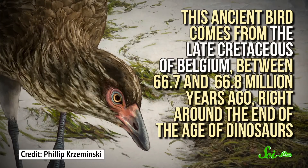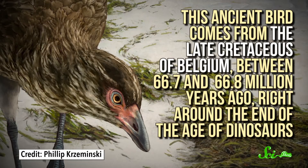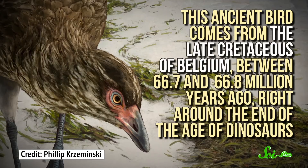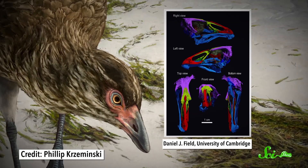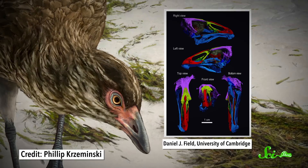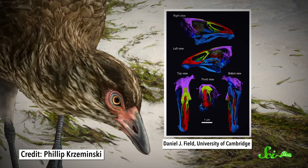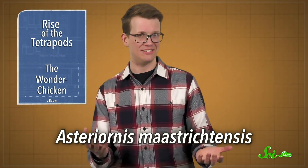Meanwhile, another new fossil described in Nature sheds light on the early evolution of a much later group of tetrapods — birds. This ancient bird comes from the late Cretaceous of Belgium, somewhere between 66.7 and 66.8 million years ago, right around the end of the age of the dinosaurs. This fossil consists of an extremely well-preserved skull, along with some bones of the body, with enough unique features for researchers to identify it as a new species — Asteriornis maastrichtensis.